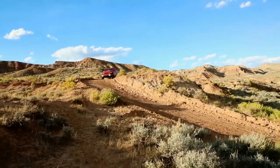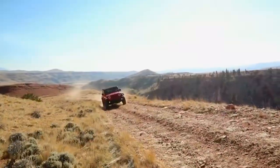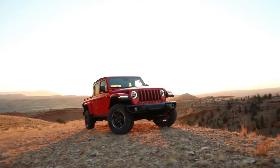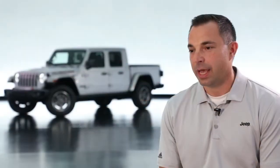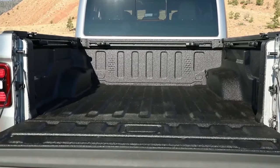Every Jeep truck has a standard four-wheel drive system. The Rubicon is equipped with the Rock-Trac 4:1 transfer case and Dana 44 solid axles upgraded for truck loads. The Rubicon comes standard with rear and front locking differentials; the front also has sway bar disconnect. The Rubicon has a 4.10:1 rear axle that, combined with the T-case, gives a crawl ratio of 84:1 for the manual and 77:1 for the automatic. Approach angle is a best-in-class 43.6 degrees and departure is a best-in-class 26 degrees.